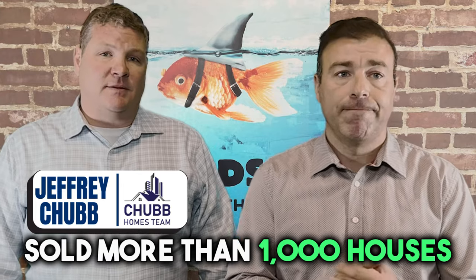My name is Jeffrey Chubb, and I'm a retired investment banker turned real estate agent, and I've sold more than 1,000 houses. And I'm Sammy Eliopoulos from Guaranteed Rate, and I'm one of the top mortgage brokers in the country for Guaranteed Rate.